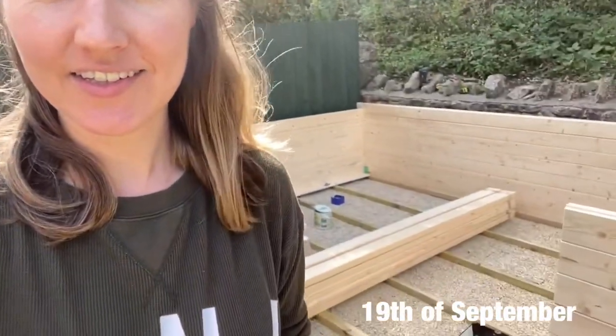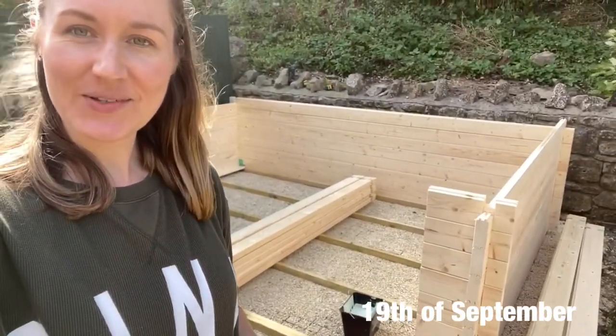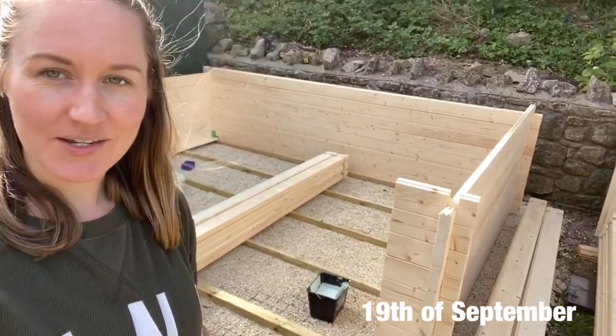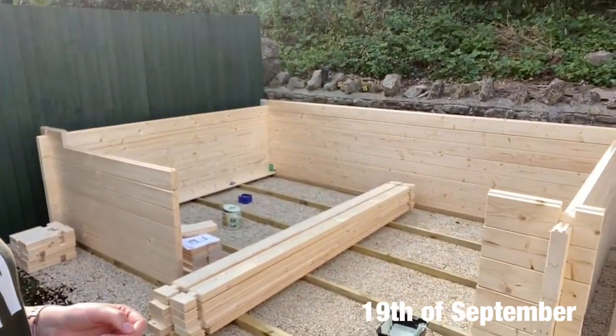Hey guys, I'm going to show you something really exciting. Here we are building the summer house which is going to become Lemon Yoga's little home studio. It's a good one-to-one space.